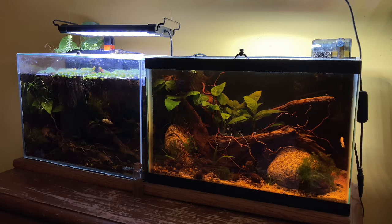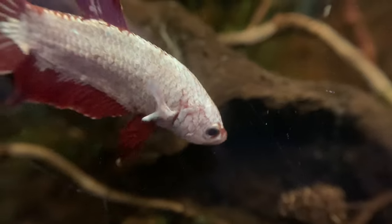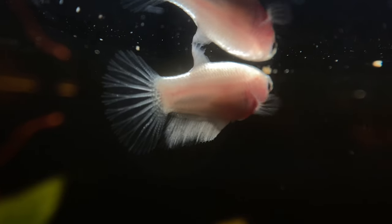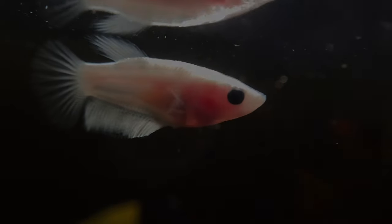Maintenance on these tanks is maybe one water change every two weeks — not a lot of work. Once a tank's been settled in long enough, most can just be put on autopilot. Like many people, bettas are just about my favorite fish personality-wise, and I can't really imagine a fish room without some in there. I'm really glad I have these two and I'm considering expanding my collection.